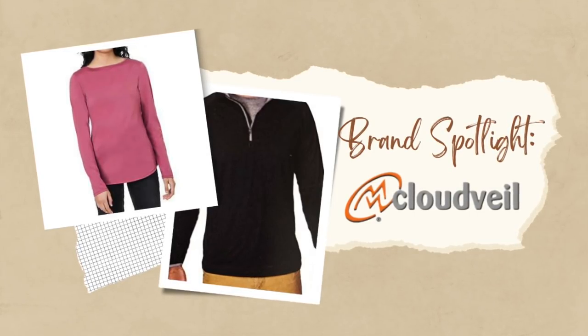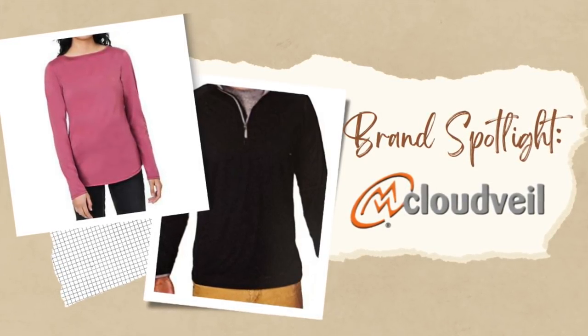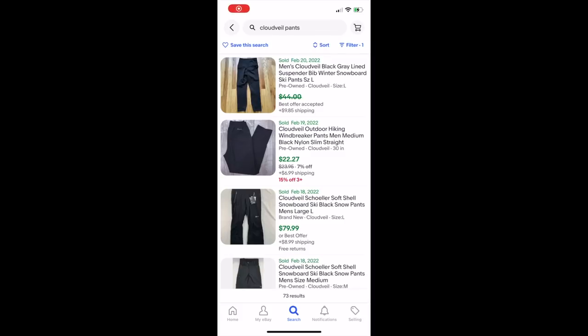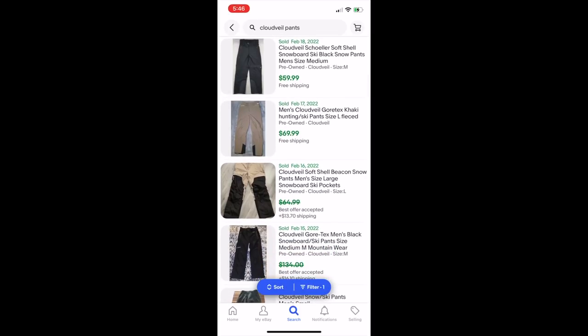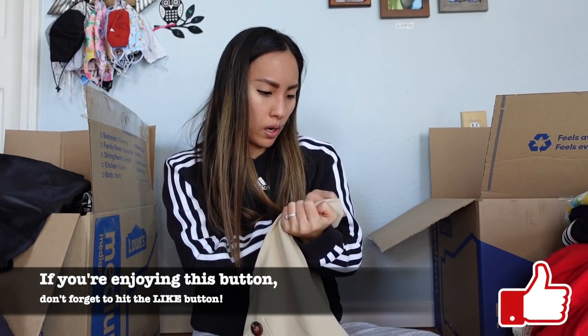A lot of you mentioned enjoying the brand spotlights in my last men's thredUP unboxing, so I'm bringing those back. Cloud Veil is no longer an active brand, but it was a climbing and skiing apparel company. Comps are a little all over the place, but if you can pick things up cheaply — I paid under $3 for this piece — it may be a decent flip in the $25 to $50 range. Worth it.